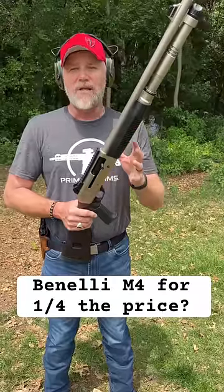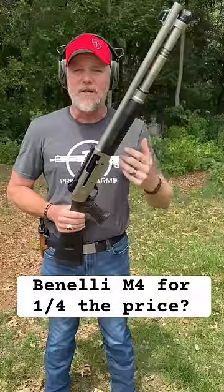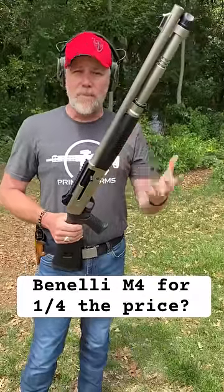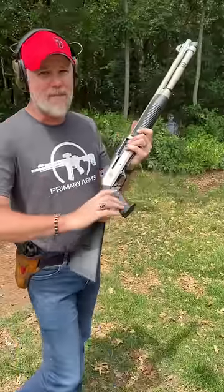Now, will they use accessories from Benelli? We'll find out in our full video — things like the collapsible stock and the magazine extension. Again, we'll find out in the full video, but these things are really cool bargain value options for those of you that want to shoot an M4 but don't want to pay Benelli prices.